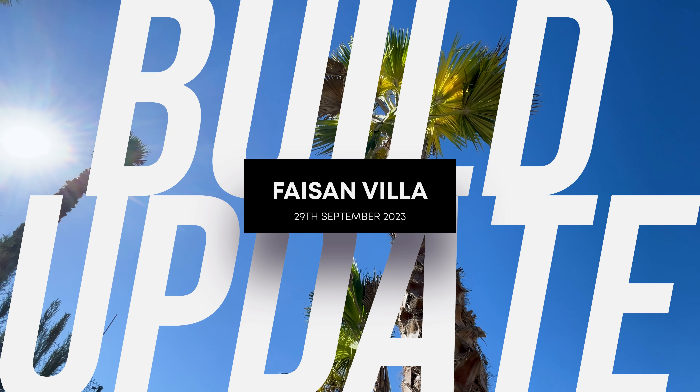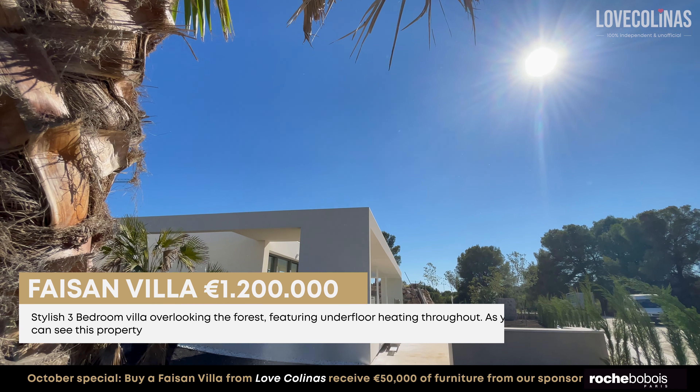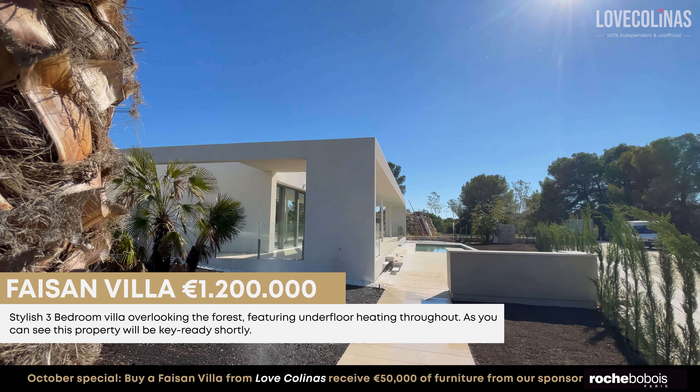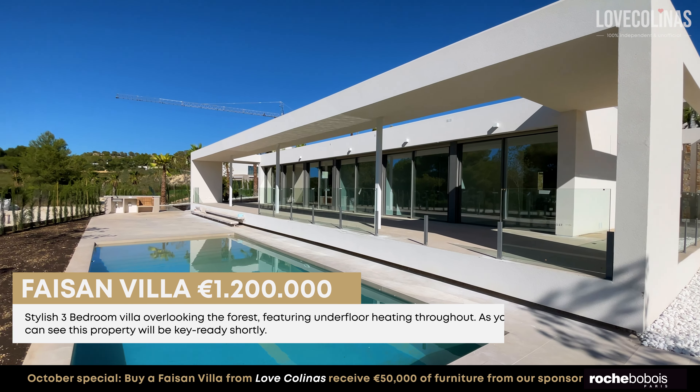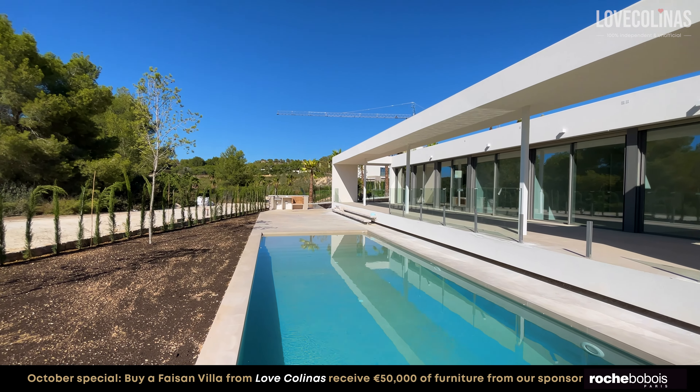And now a build update on this extraordinary property, the Faison Villa, which is perched on a 963 square meter plot, with a total of 162 square meter build and an expansive 230 square meter terrace. Massive space, by the way.